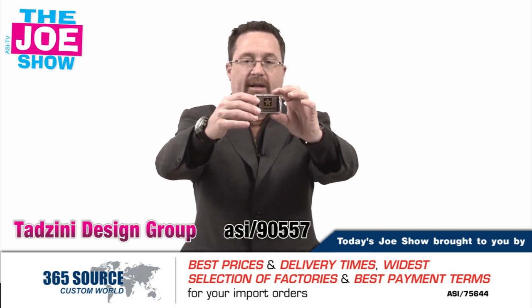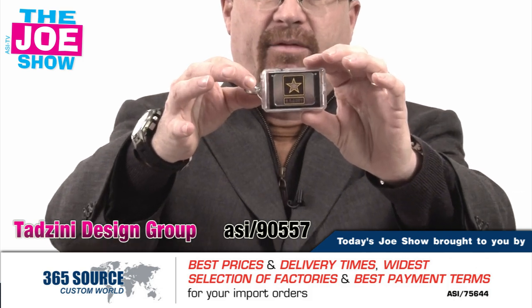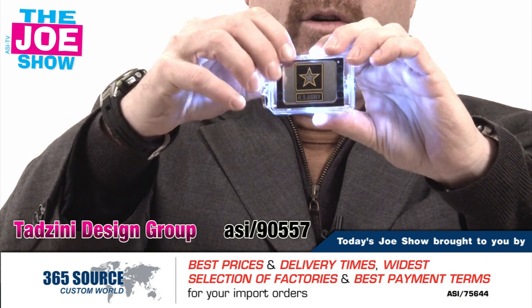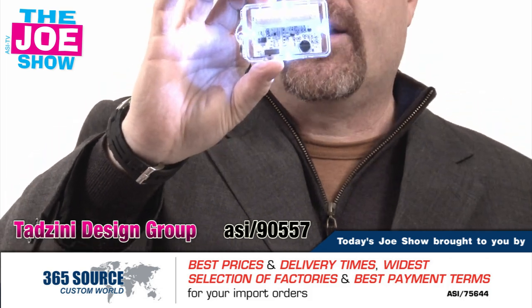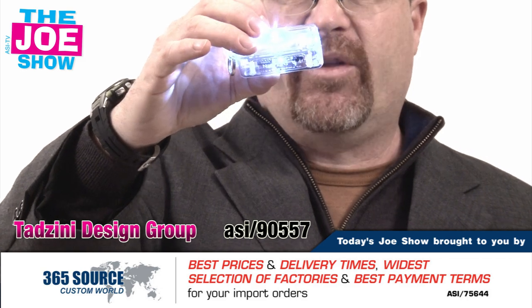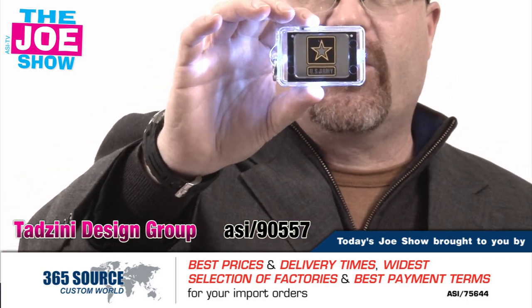This is called the Podlight, and you'll see a nice imprint on the front there, and it comes with a split key ring. You can put your car keys or house keys on there. When you turn it on, you'll see four lights that illuminate four different directions. The person puts their keys on there and puts it in a purse, a gym bag, a book bag, in a locker, whatever.